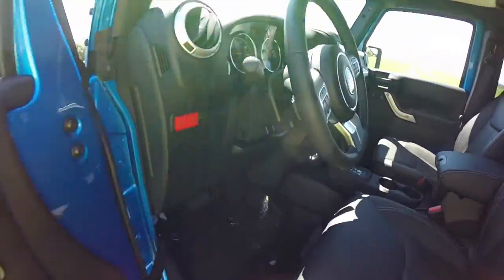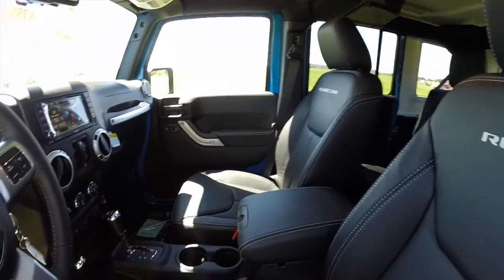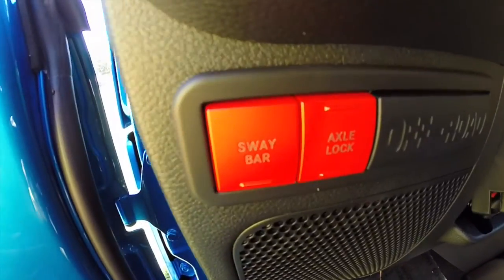Inside, this vehicle has power windows, power mirrors, and power door locks. It also has heated mirrors. As with all Rubicons, it has a sway bar disconnect and also has the axle lock.